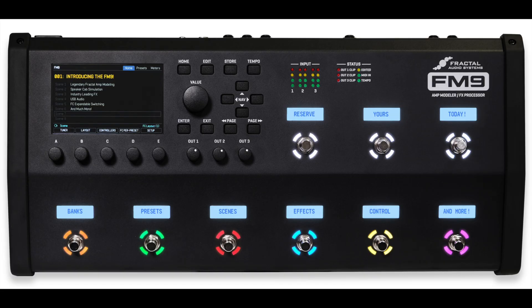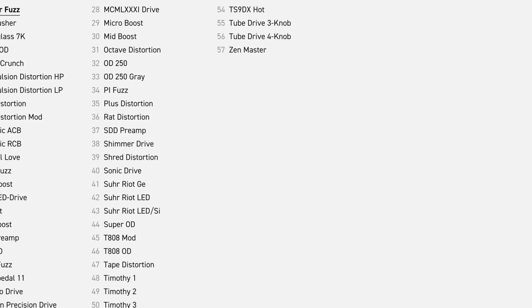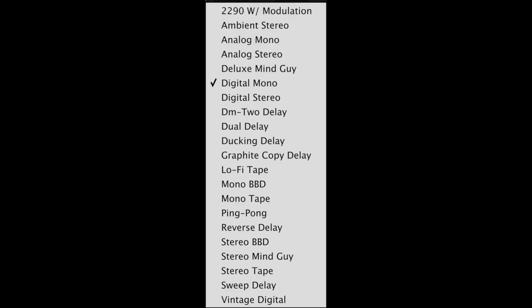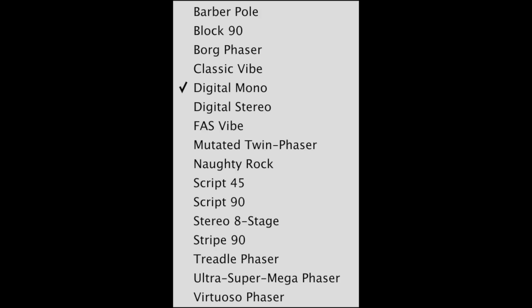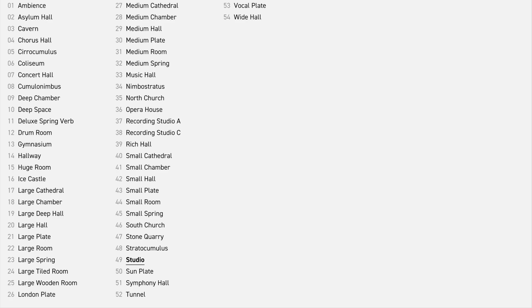The FM9 is an outstanding multi-effects unit, packed with hundreds of incredible stomp box and studio effects, featuring accurate recreations of many classics plus exciting originals. Selections include 57-plus drive pedal models, dozens of delays, numerous choruses, flangers, phasers, tremolo, and other modulation effects, and 50-plus reverb types from classic spring to real spaces and beyond.